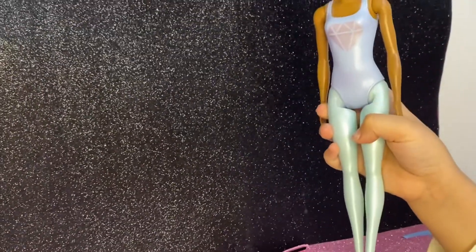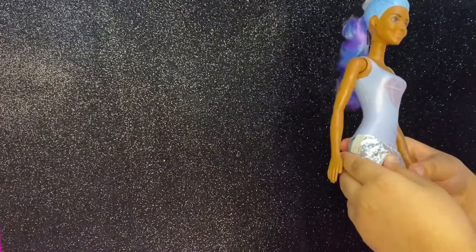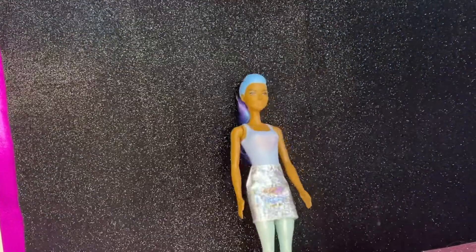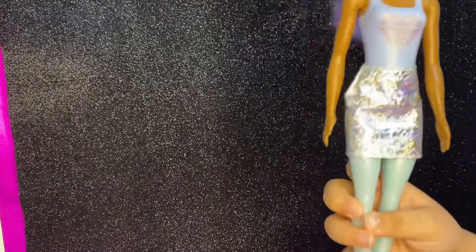Okay, first we're gonna start with her beautiful teal skirt. Slide her in — there you go. Now no one can see her booty! This is pretty hard — make sure to ask a grown-up for help because this is whack-a-doodle hard! And we're just gonna put on those beautiful shoes — wow, they look really huge on her feet.